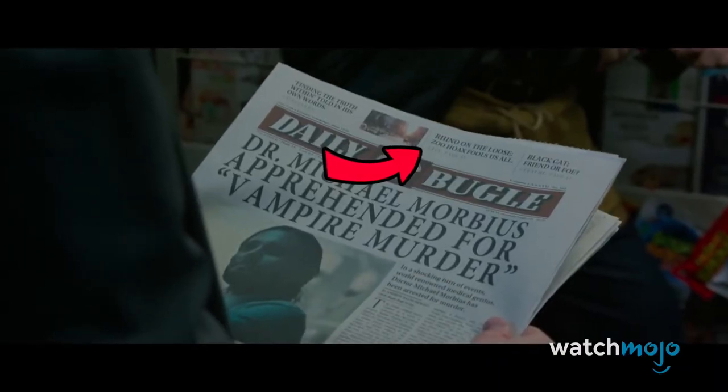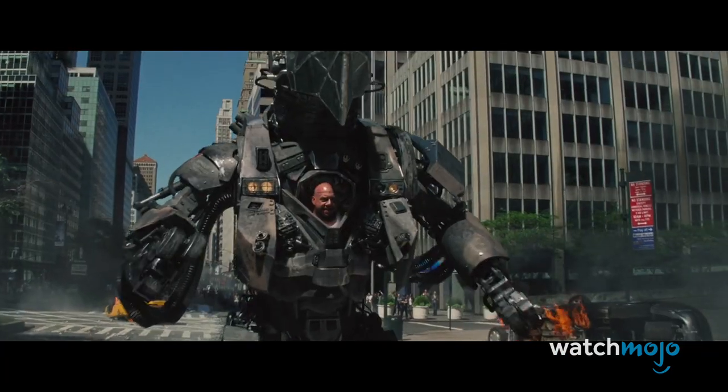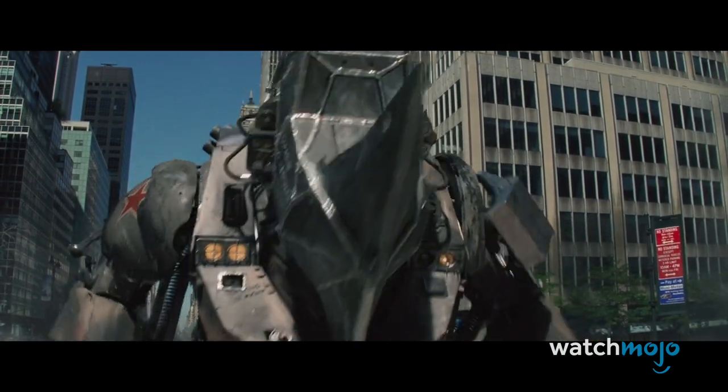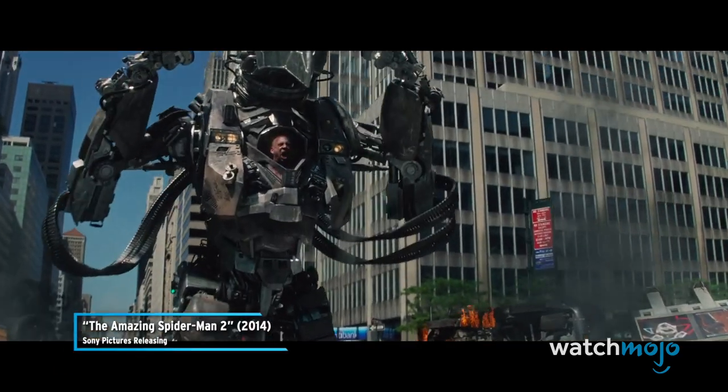While the Daily Bugle story on an escaped rhino could be referring to an animal, it also felt like a reference to the famous supervillain. Is he running around this version of New York too?